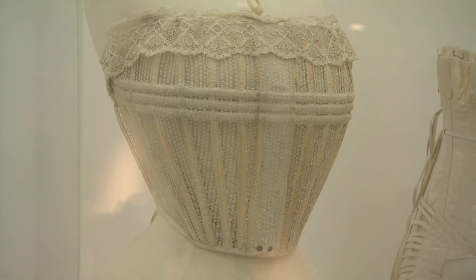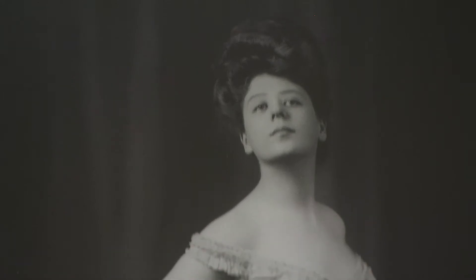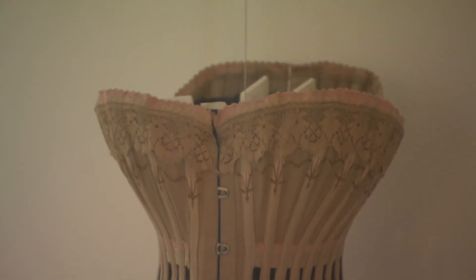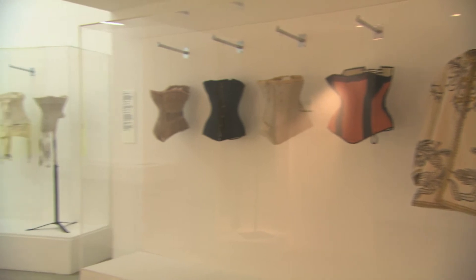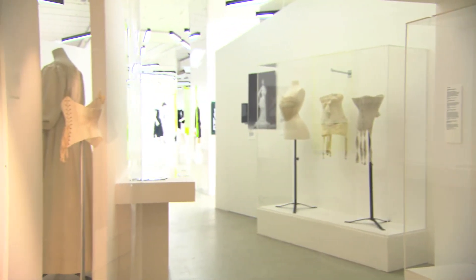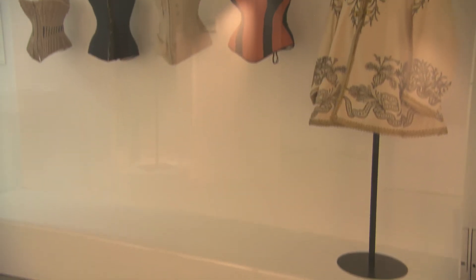What we wanted to show through the corsets we've selected is that subtle changes — like the corset becoming front fastening rather than back fastening, which meant you could get dressed by yourself — and corsets becoming lighter in weight and ventilated. Women were starting to travel by themselves at this period, and if you're travelling to warmer climates, a ventilated corset would be very helpful.